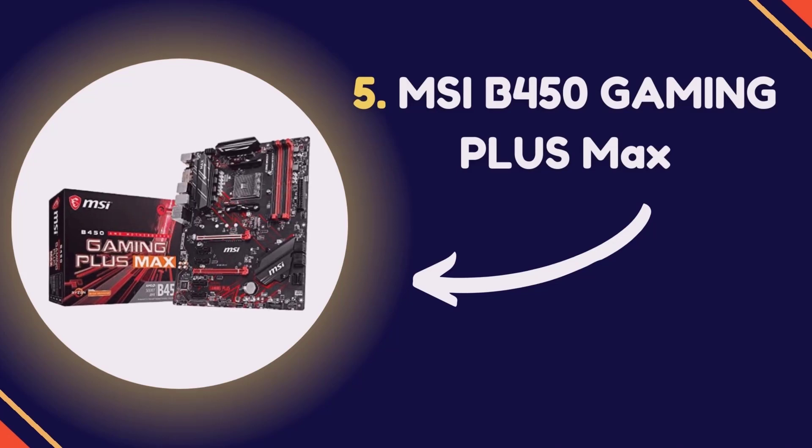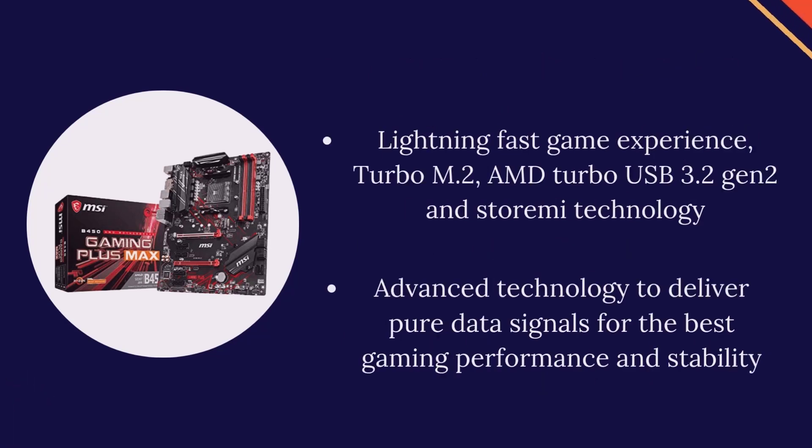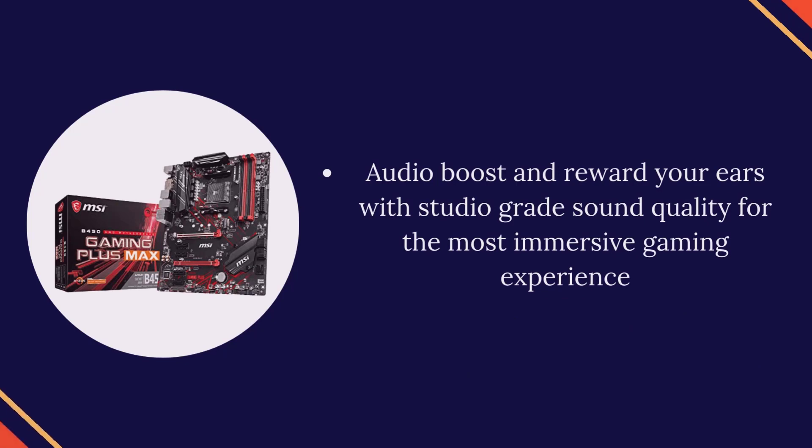Number 5: MSI B450 Gaming Plus Max. Supports 1st, 2nd, and 3rd gen AMD Ryzen, Ryzen with Radeon Vega Graphics and 2nd gen AMD Ryzen with Radeon Graphics, Athlon with Radeon Vega Graphics desktop processors for socket AM4. Supports DDR4 memory and up to 4133 OC MHz. Lightning Fast Game Experience, Turbo M.2, AMD Turbo USB 3.2 Gen 2 and Stormi Technology. Advanced technology to deliver pure data signals for the best gaming performance and stability. Audio Boost rewards your ears with studio-grade sound quality for the most immersive gaming experience.